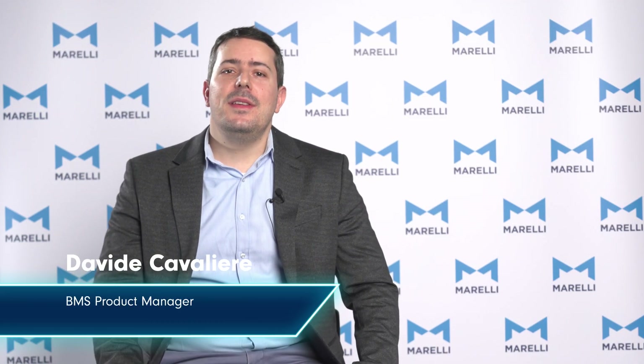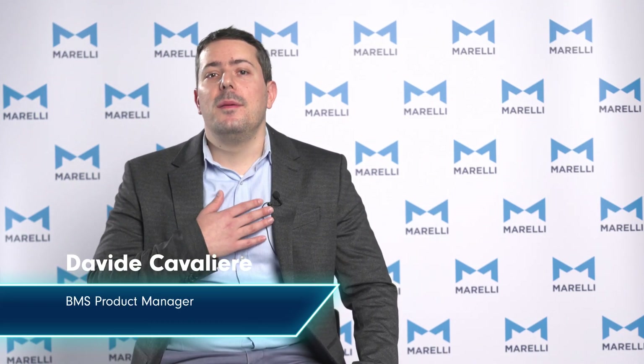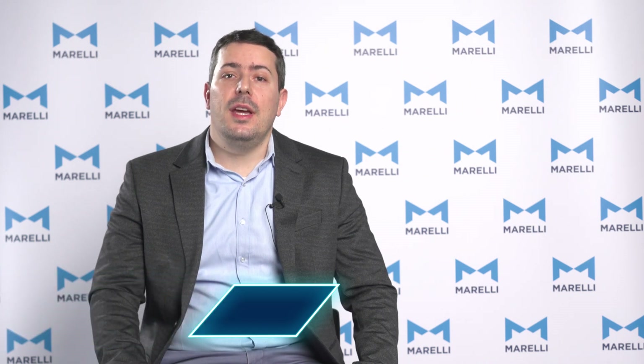Hi everyone, my name is Davide Cavaliere. I'm the BMS product manager located in Marelli, Japan, Saitama office.